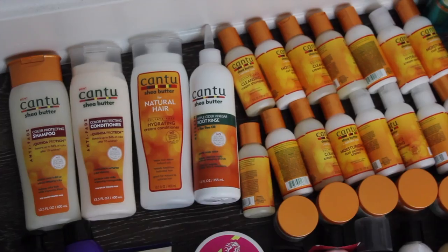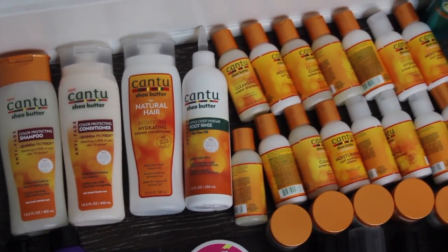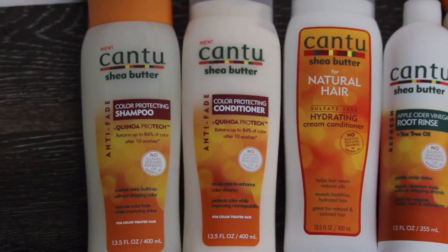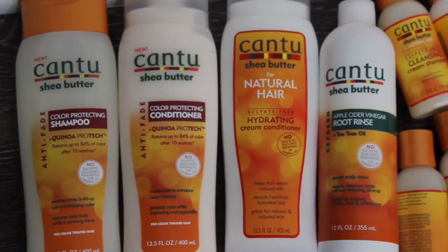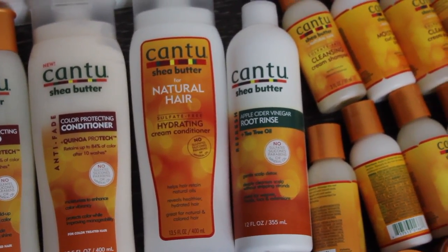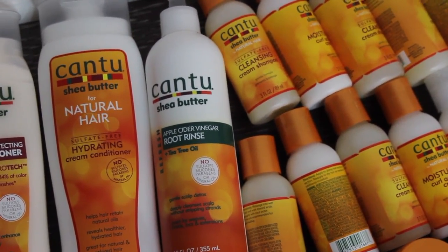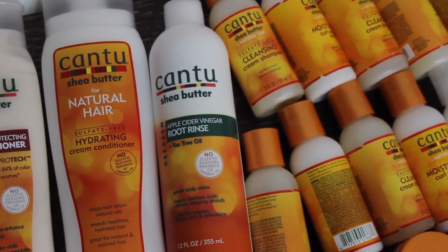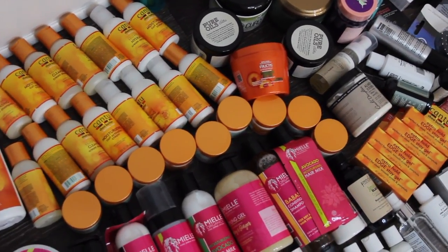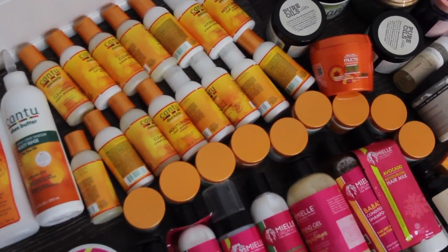So let's start over here on this side because I know you guys want to see the hair products first. This is all stuff from CAN TOO — this is their new color protecting shampoo and conditioner, there's the cream conditioner that I just reviewed on Sunday, and I got their new apple cider vinegar rinse. I've been wanting to try their apple cider vinegar line so I'm excited. Then I got a bunch of sample sizes — looks like shampoo, conditioner, and curl activator cream.